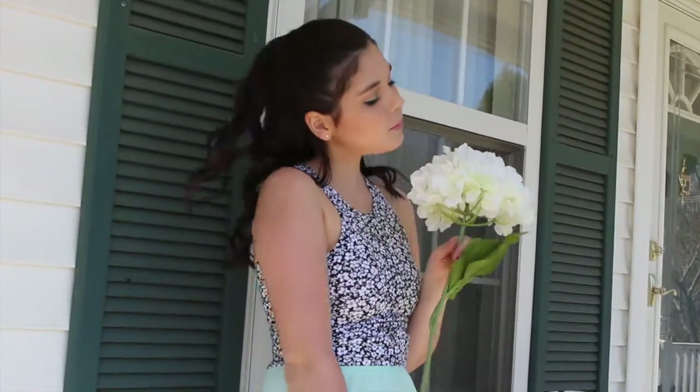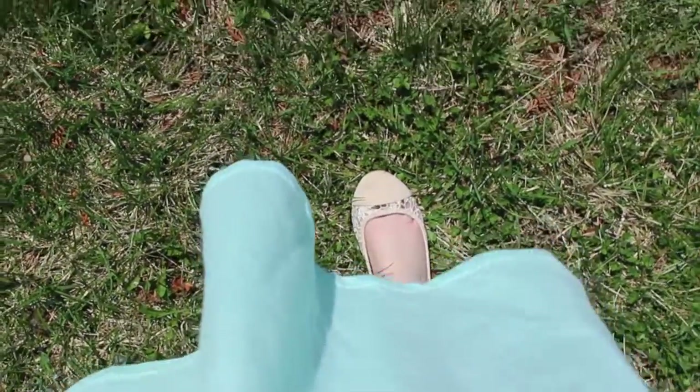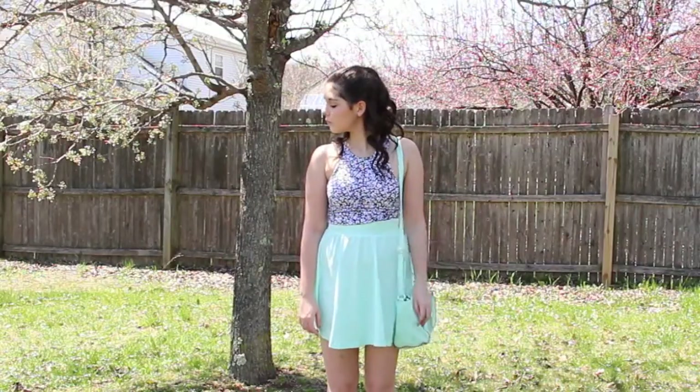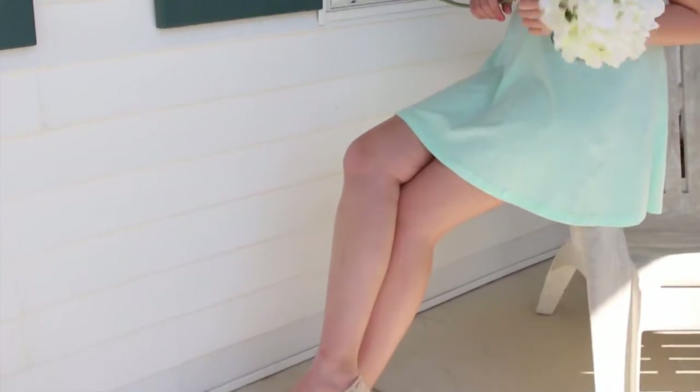For a little bit of outfit inspiration, this first one I am in love with because of the pop of mint green — it just reminds me of all things spring. My shoes are from Charlotte Russe, my skirt is also from Charlotte Russe, my top is from Arapastel, and my bag is from Target.